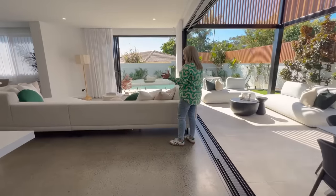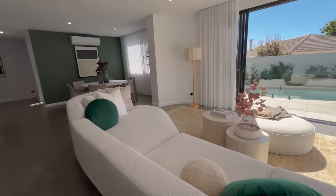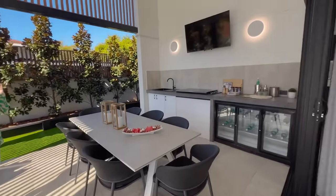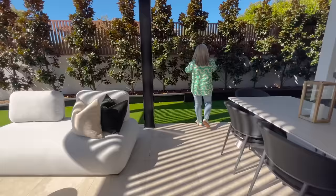Beautiful outlook into your pool. Gorgeous lounge. You've got this outdoor living space that could literally be another living room itself. This high ceiling — it's amazing. And the TV out here, so just in time for footy finals. Gorgeous.